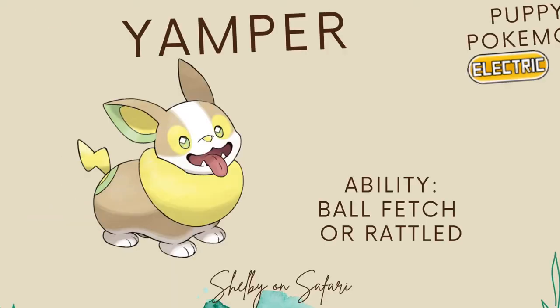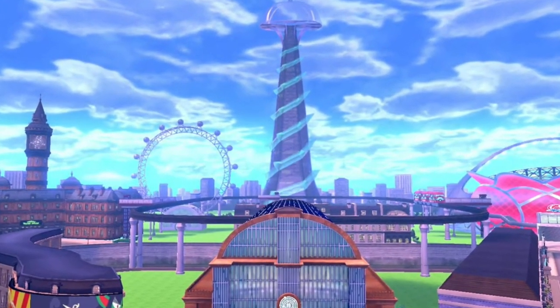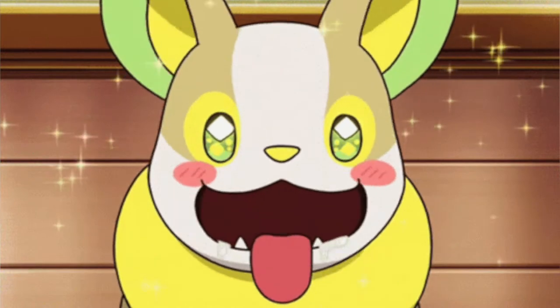So Yamper, the puppy Pokémon, is from the Galar region, which has many subtle, and not so subtle, nods to the United Kingdom. The first thing that stands out about Yamper, other than the fact that it's super adorable, is that when they run, there's an organ at the base of their tail that generates electricity.